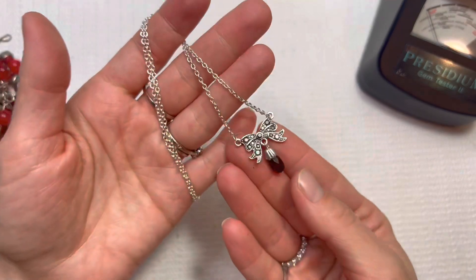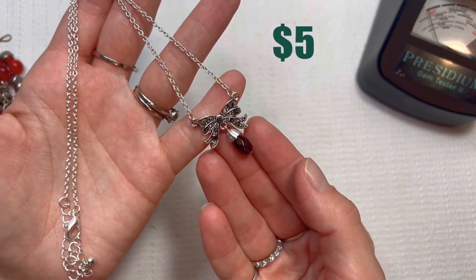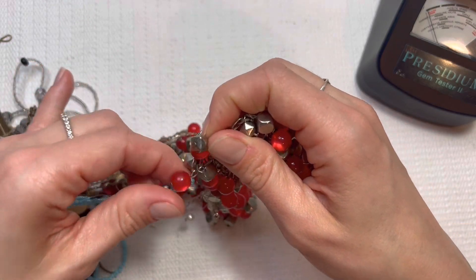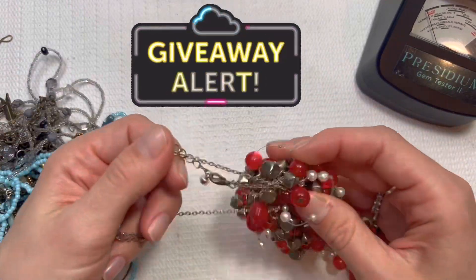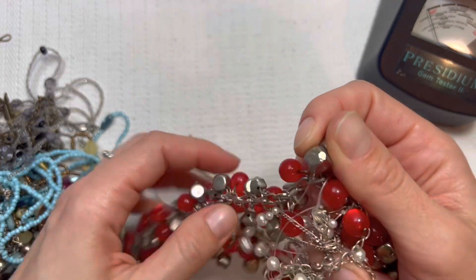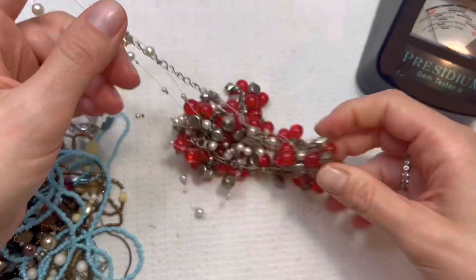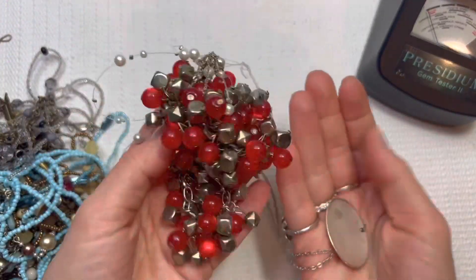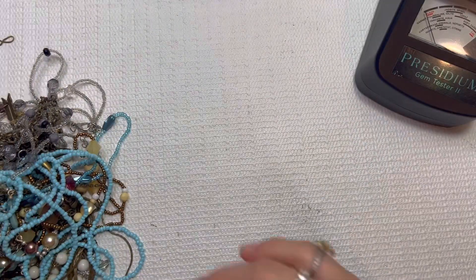Lovely little pendant — costume piece. We will be having our February giveaway coming up next week, so you guys be sure to keep a look out for that. I'm not going to spend too much time untangling this — it looks like a jumble of costume pieces, looks fairly worn, so we're just going to put that in a lot box.